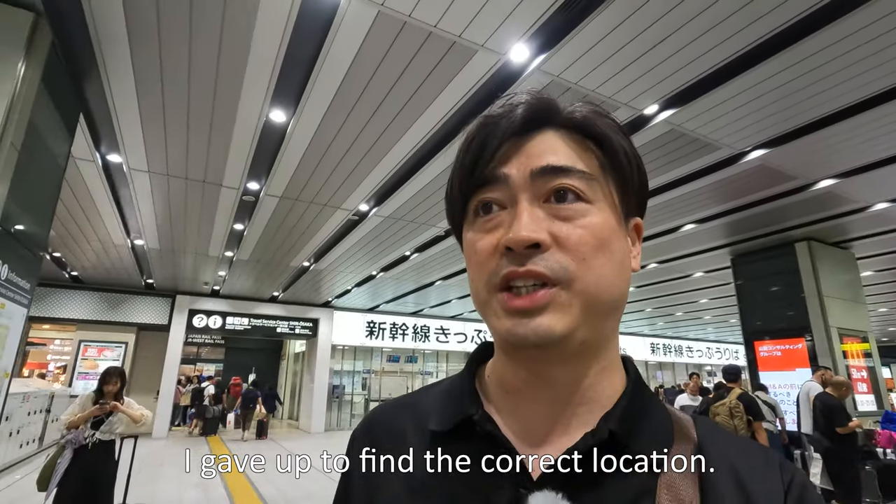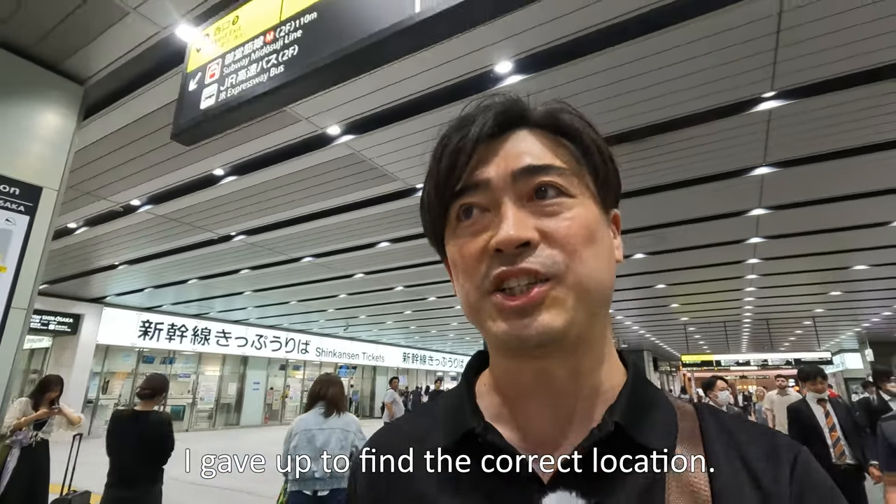I will finish this search at Shin-Osaka Station. Yes, it was very tough. Thank you for watching this video. If you like this video, hit the like button, and if you have any questions, please leave a comment. See you next in new videos. Bye!